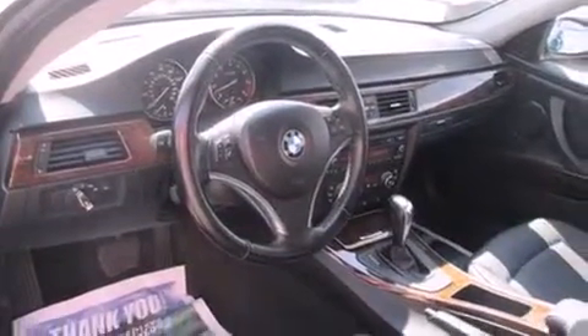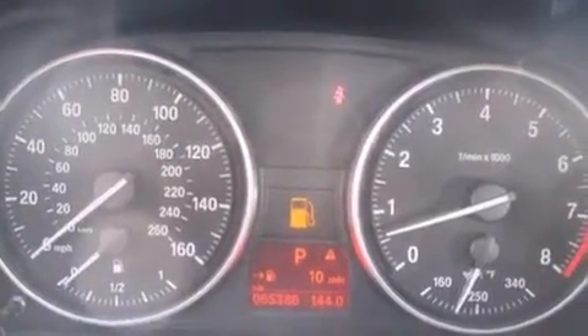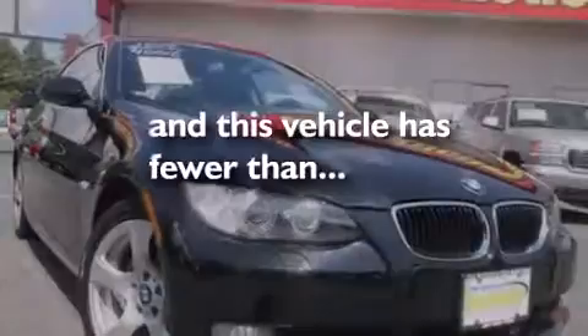Also included are side impact airbags, full power accessories, a rear window defroster, a CD player, and this vehicle has fewer than 66,000 miles on the odometer.